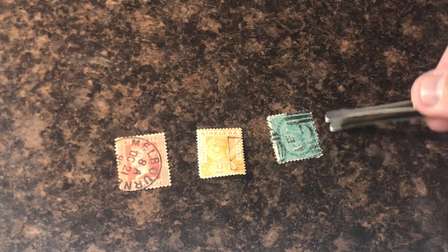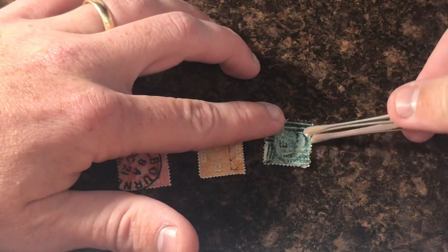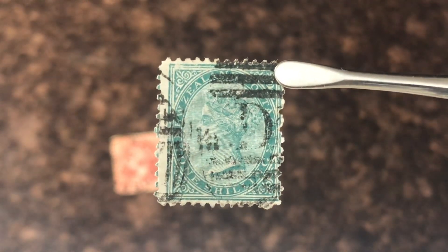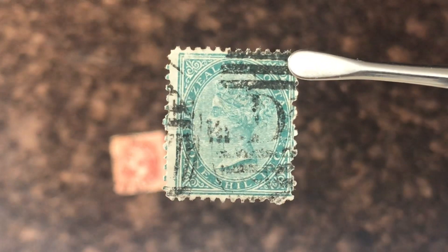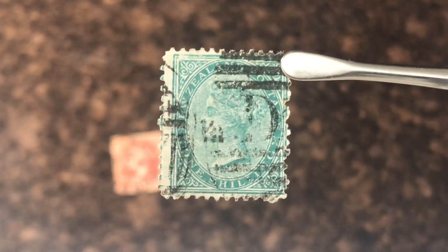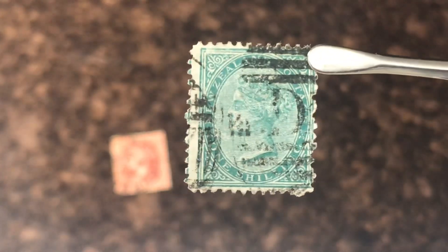Now this New Zealand stamp — I wasn't sure it was going to be worth any money. I remember we looked for one earlier, it was a red one and it wasn't worth too much money. Well, this stamp was printed in 1874 and it is actually worth $32. Not a bad find here either — heavy cancellation like you can see, but still worth $32, printed in 1874.